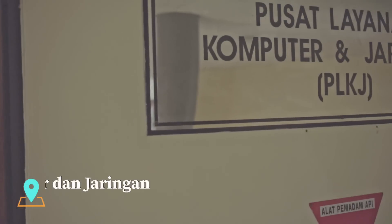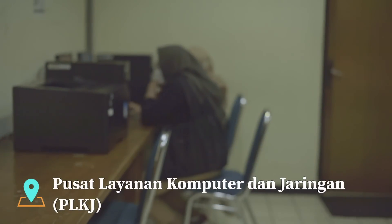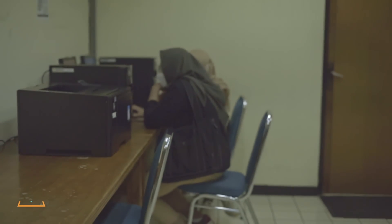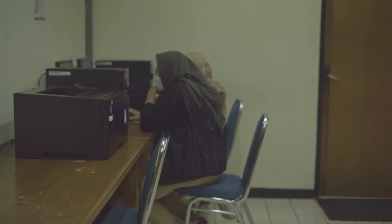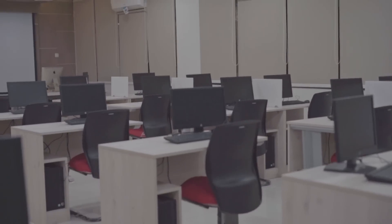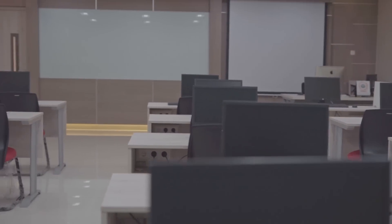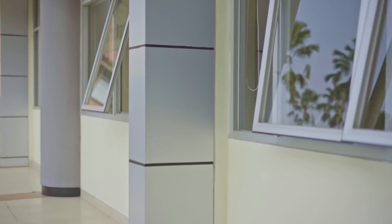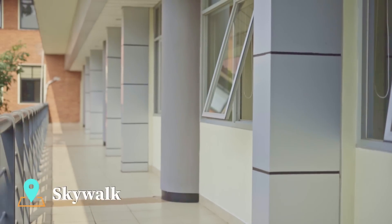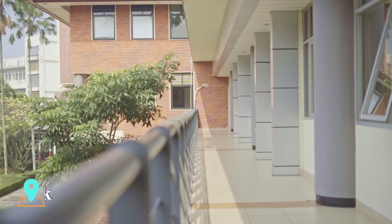Untuk lantai 2, terdapat fasilitas PLKJ atau Pusat Layanan Komputer Jaringan. Mahasiswa FPBUI suka banget nge-print di sini karena gratis, dan kita juga dikasih jatah 150 lembar per semester. Selanjutnya terdapat ruang komputer yang hanya digunakan mahasiswa untuk mata kuliah-mata kuliah tertentu saja. Kalau teman-teman ingin belajar sekaligus melihat pemandangan komak, kalian bisa duduk-duduk di skywalk yang letaknya di depan ruang dosen.